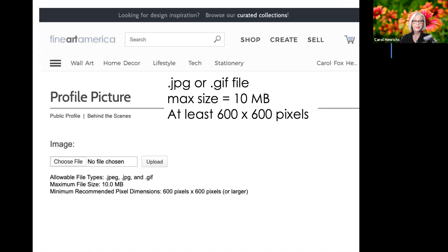Uploading a profile picture: the file either needs to be a .jpg or .gif file. It cannot be any larger than 10 megabytes, and it needs to be at least 600 by 600 pixels. It can be larger, but if it's smaller you're not going to like the way your profile image appears. You click the Choose File button, browse through your computer to find your image file, upload it, and you can change it at any time.